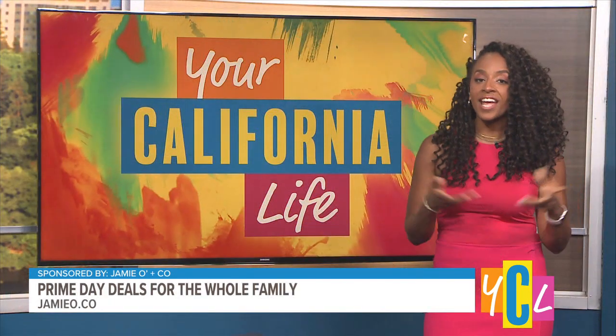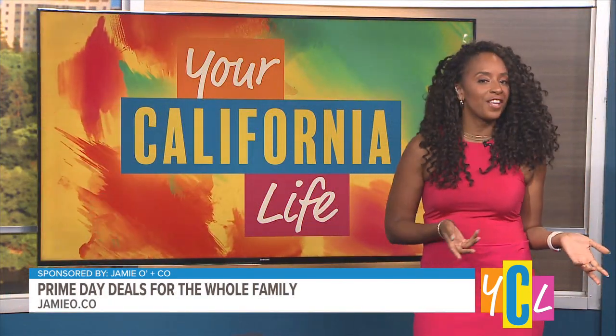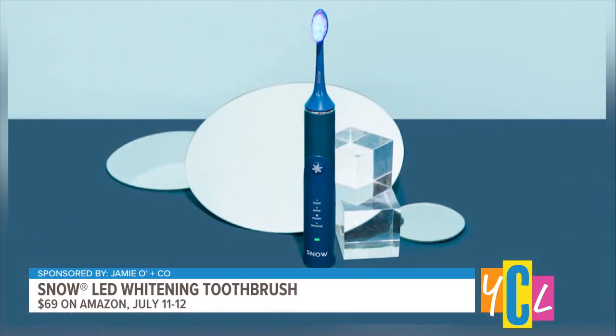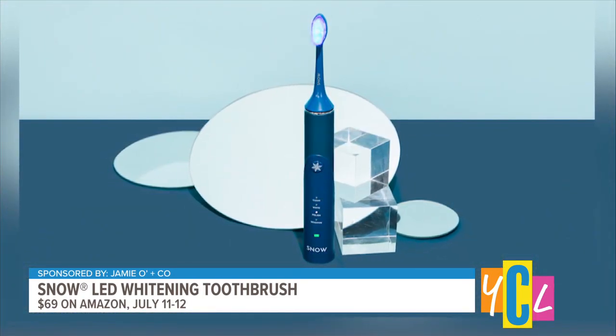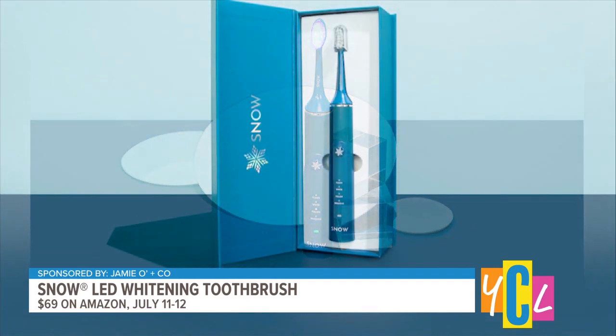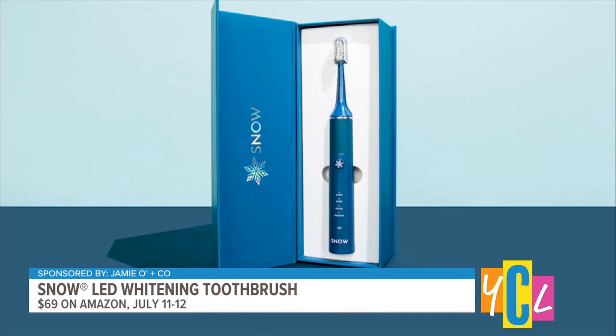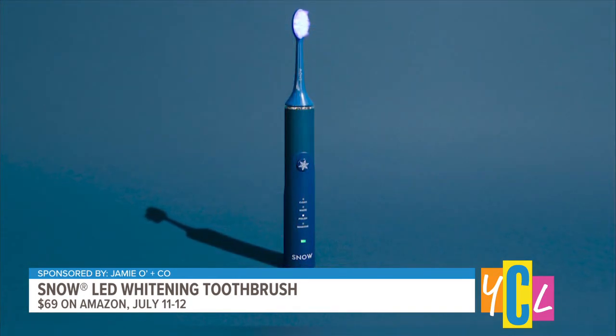Saving that extra 20 bucks. And with summer activities comes summer selfies — how can we brighten our smiles for the perfect pic? This is another great deal you're not going to want to miss out on. So this is the Snow LED Whitening Electric Toothbrush, featuring cutting-edge technology and a blue LED light whitening system to help us whiten while we clean.